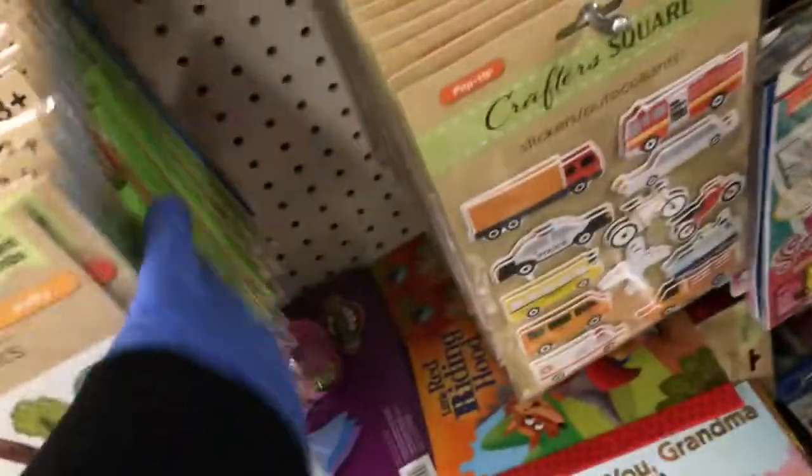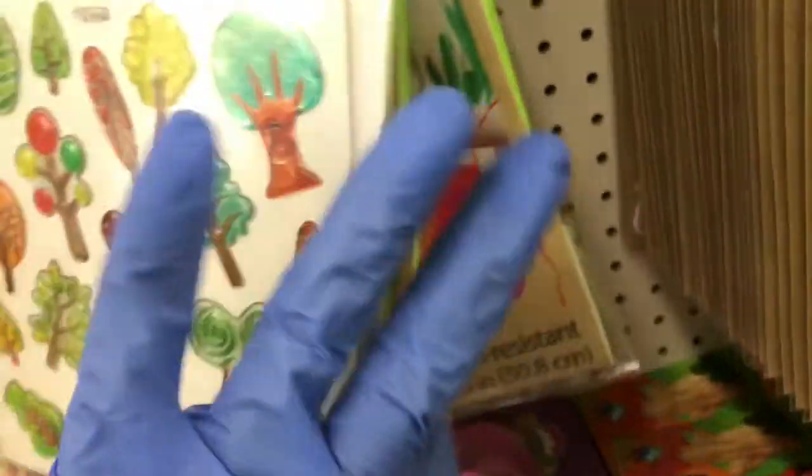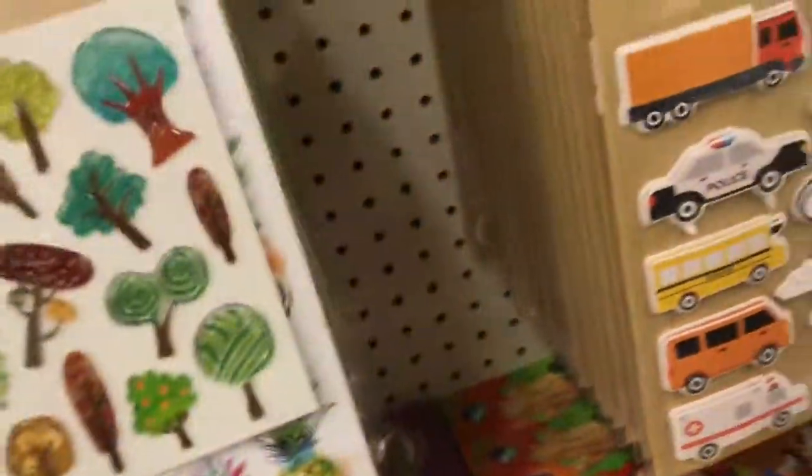Then down here they have more stickers. They're definitely stocked up on the stickers and the aprons. The aprons come in red, green, and blue, which is really nice.